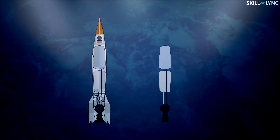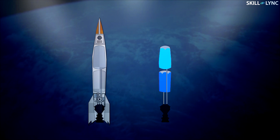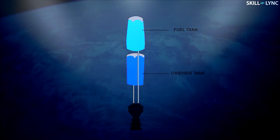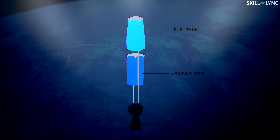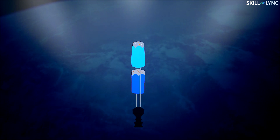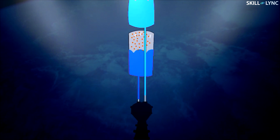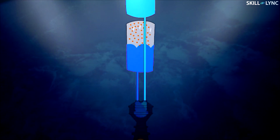In a simple liquid rocket engine, the propellant is fed into the combustion chamber by static pressure from the tanks. The oxidizer and fuel are stored in the liquid state instead of their native gaseous state. High pressure gas generated by the evaporation of the liquid propellant is used to force the fuel and oxidizer into the combustion chamber, where it is ignited to produce hot gases forced out of the nozzle at very high temperature and pressure. This high pressure lifts the entire rocket off the surface of the earth.